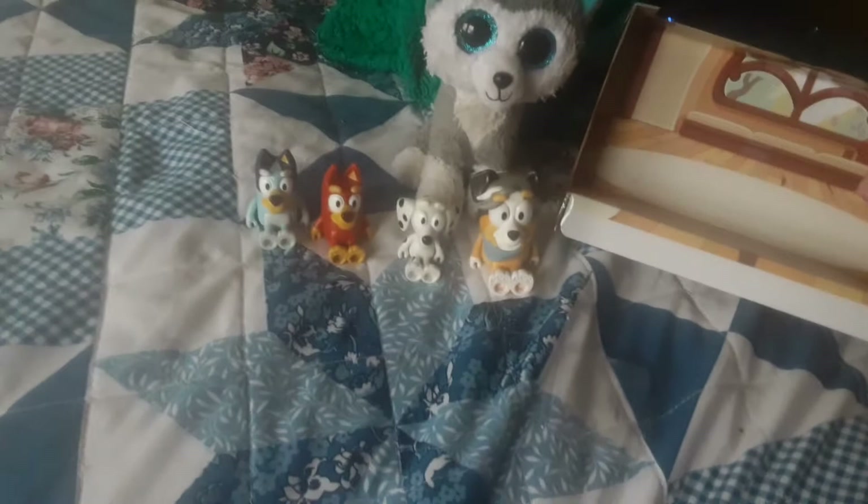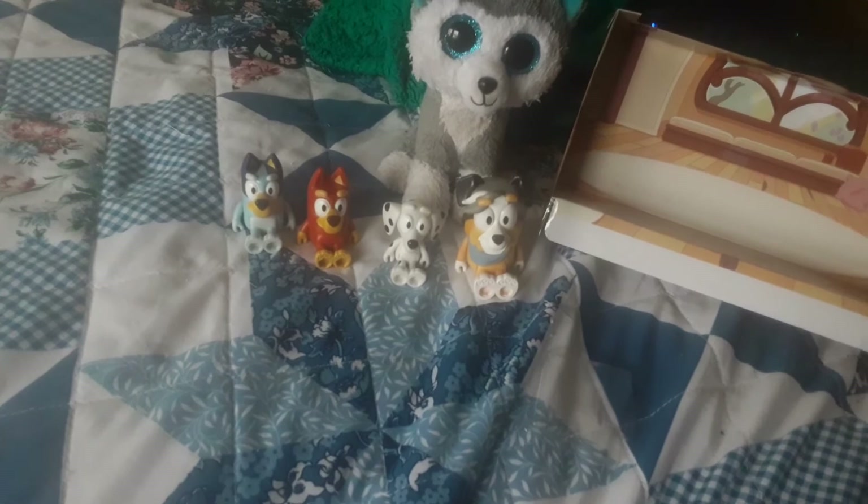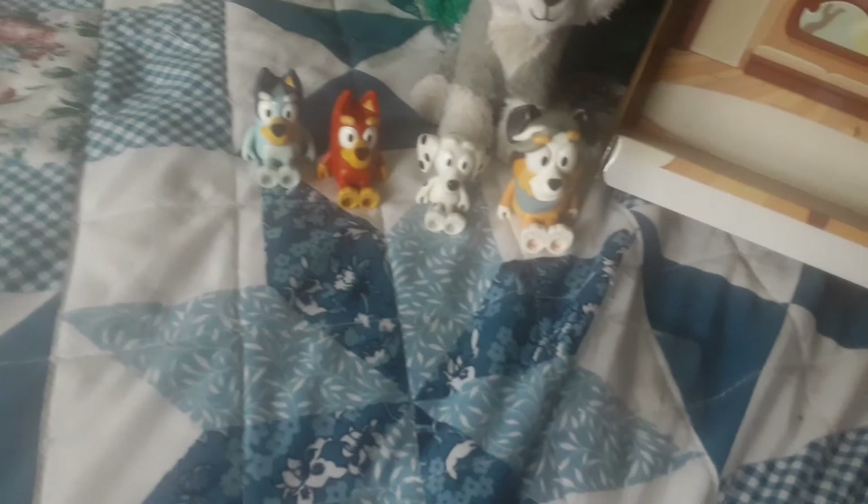I did get this at a Target, like I said. I have not seen it at Walmart yet — might not be in Walmart for a few more months, I wouldn't be surprised. But anyway, what do you think of this little Bluey figure set? I really like it and Slush does too. It's so cool!